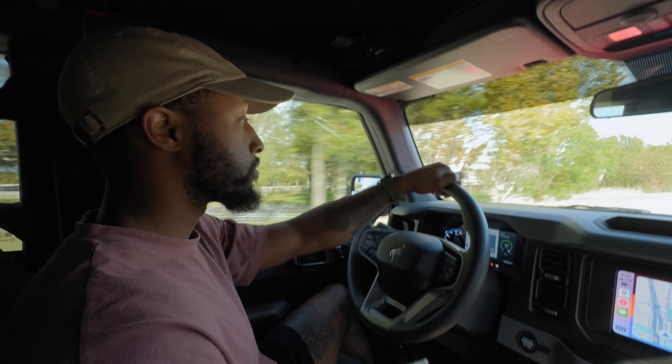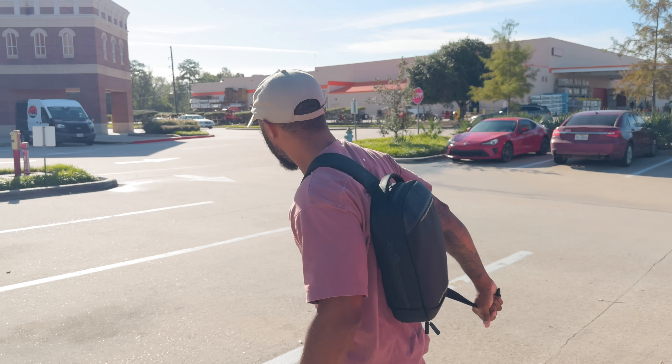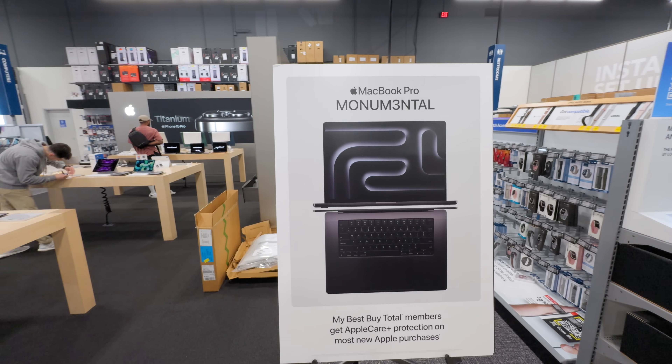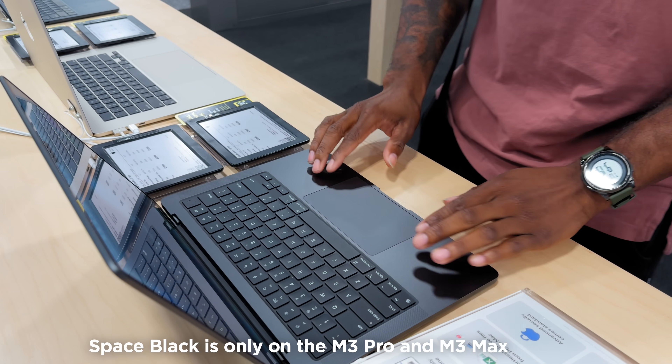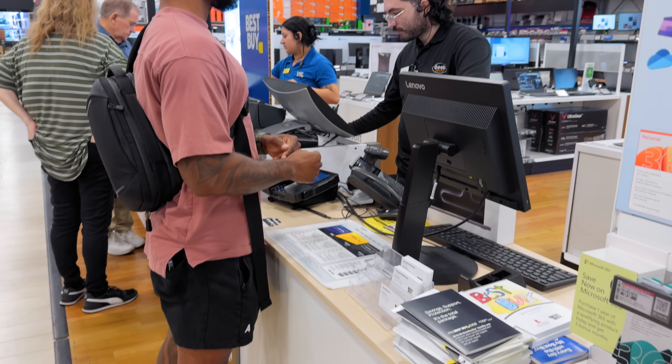Yesterday the new 14-inch officially came out and I went over to Best Buy to pick it up. When I got there they tried to upsell me to the all-new Space Black 14-inch MacBook Pro, but this one was only available with the M3 Pro chip, which I was not looking for. I wanted the base model, which meant I got stuck with the space gray one. I'm not giving Apple more money just for a slightly darker laptop, and this point was actually to see how good the base model was.